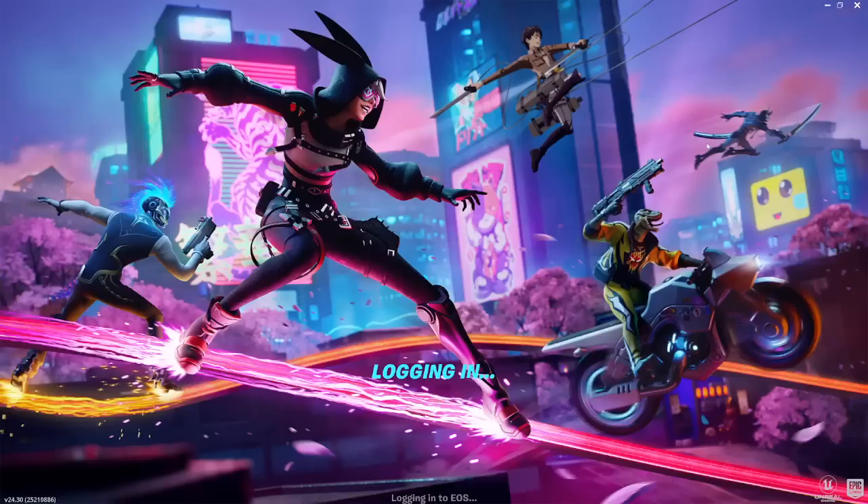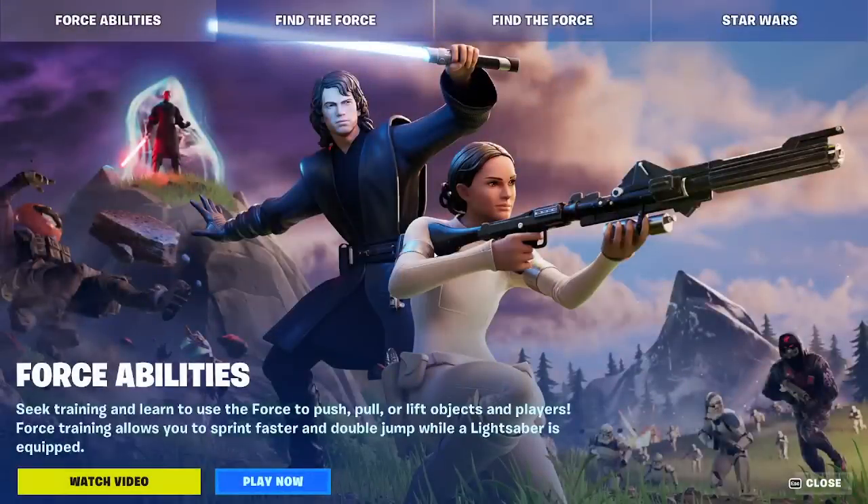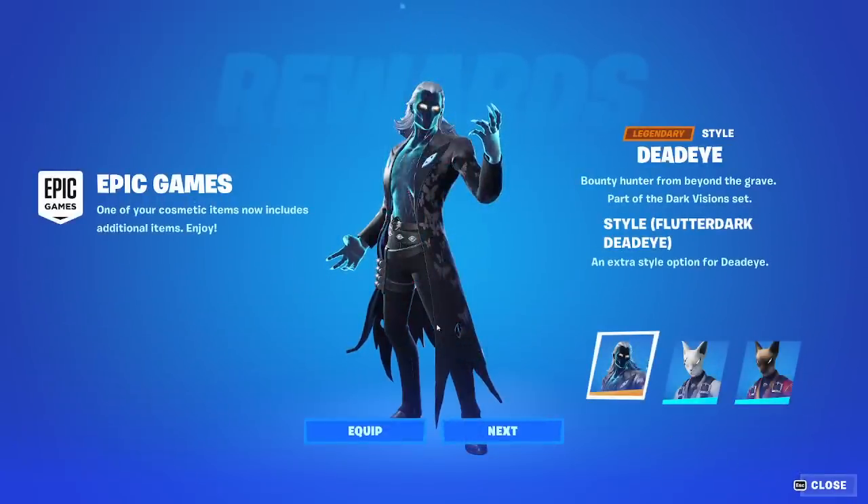Hey YouTube, what's going on? This is iTalk, back again with an early item shop update. I was told that the item shop would update at 9am, but apparently it's already live at 6:30. It seems like it actually went live at around 6, but I tried to get a little bit of sleep in.